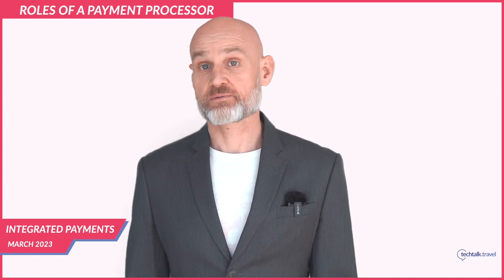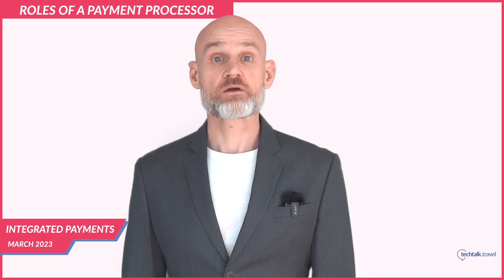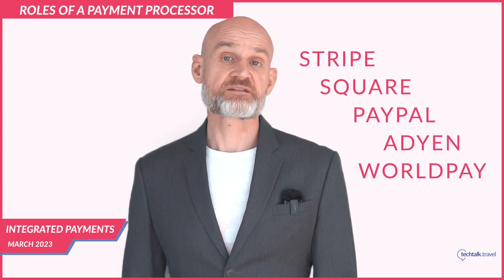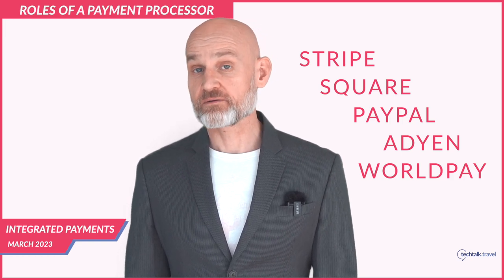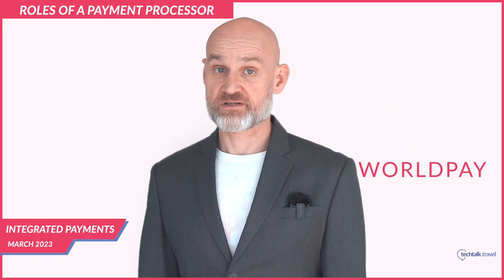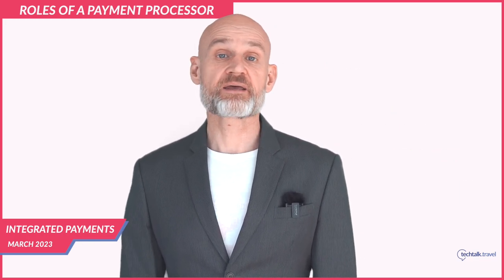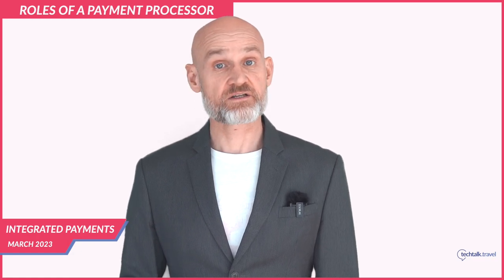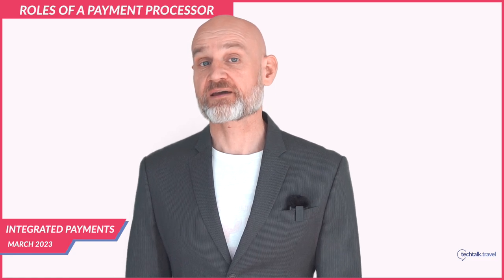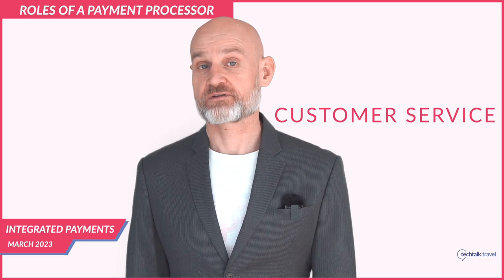Several companies provide payment processing services for hotels, including Stripe, Square, PayPal, Adyen, and Worldpay — though many other options are available. The best payment processor depends on the hotel's specific needs, budget, and payment processing volume. Hotels should consider factors such as transaction fees, processing times, security, and customer service when making their selection.